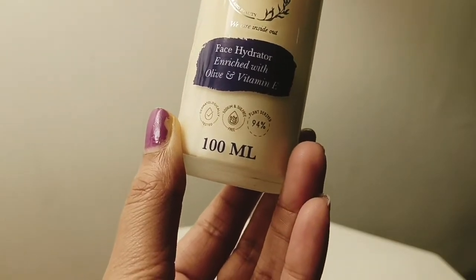I really love this concept of theirs — 94% plant-derived. Winters are here, and if you're looking for one moisturizer for daytime and nighttime, you can definitely buy this one. It suits all skin types and can be used by males and females as well.